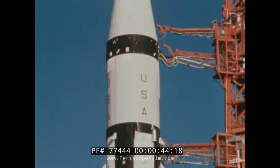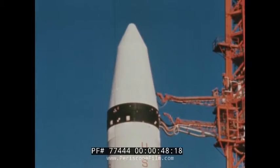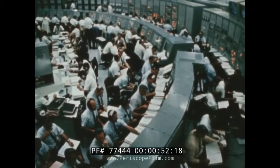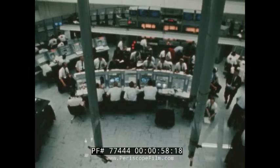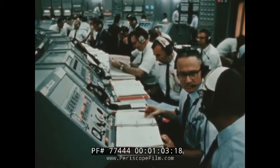It will not return to Earth, but will continue in a gradually decaying orbit until it re-enters and burns up. In the blockhouse at Cape Kennedy, the men have assembled to do the job — from Marshall Space Flight Center, from the Kennedy Space Center, and from the Manned Spacecraft Center, they have come to get the mission into orbit.